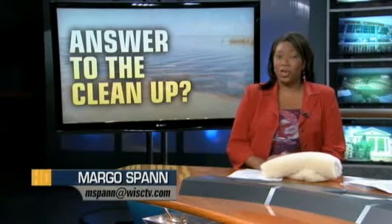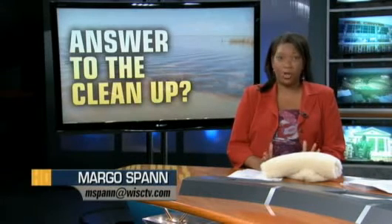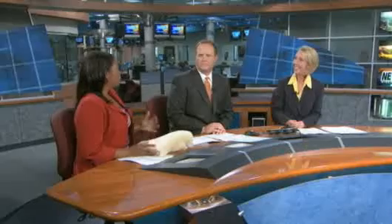After the demonstration, the big question on everyone's mind is: will it really work? Company leaders are planning a trip to the Gulf Coast on Sunday.